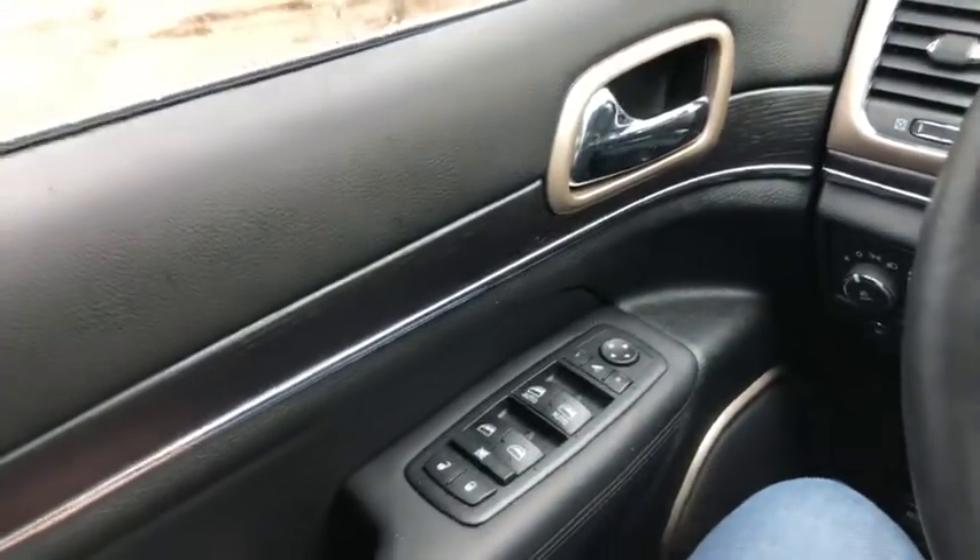Now let's take a look. Sitting inside this Jeep, it comes pretty fully loaded so I'll try to cover some of the features that are equipped.